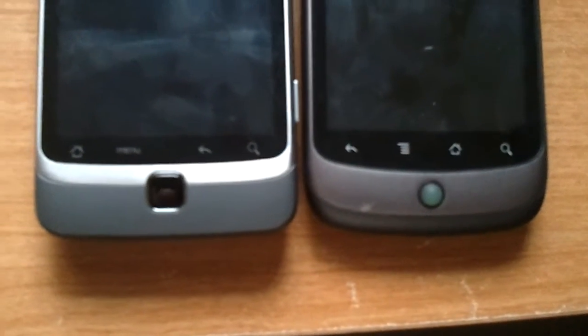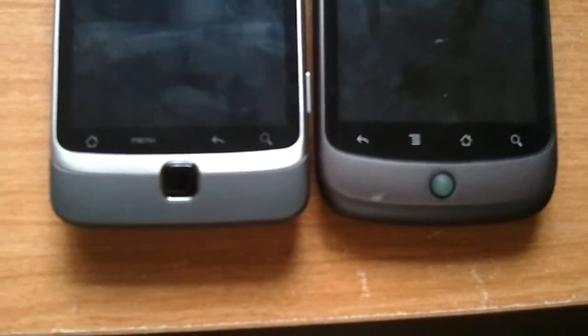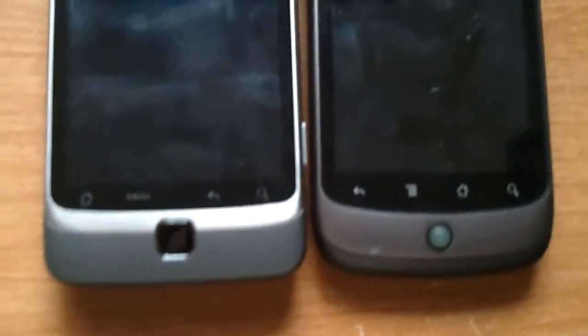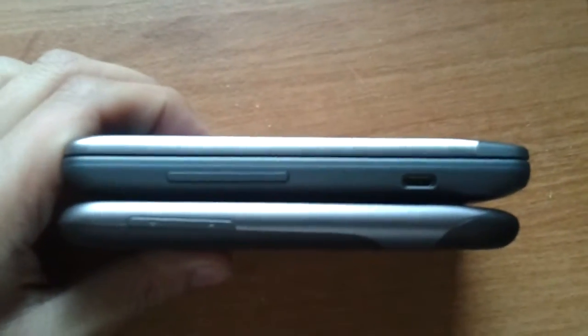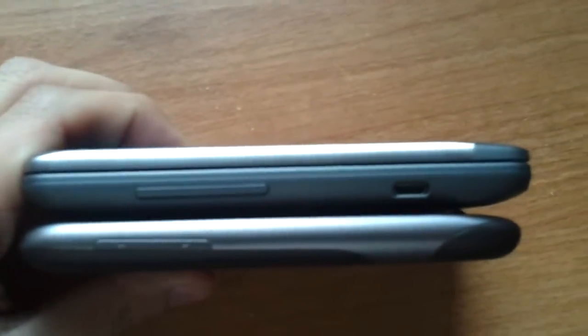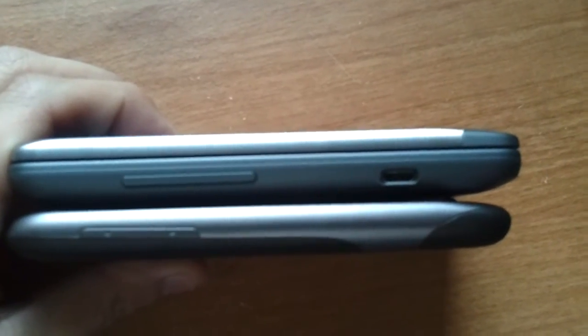The G2, however, does have a touchpad rather than a trackball. And looking at the thickness, the G2's on top, and as you can see, it's nearly twice as thick, but that's due to the physical keyboard.